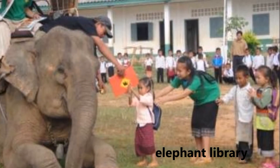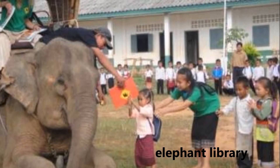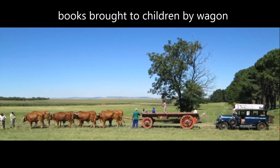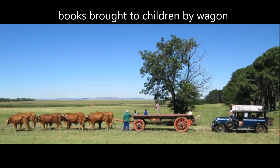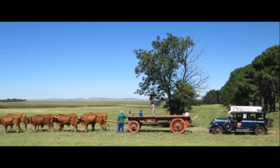By bus, by boat, by elephant, by donkey, by train, even by wheelbarrow. These unusual mobile libraries are often the only way that books can be brought to people in remote areas, such as the mountains of Thailand, the Gobi Desert of Mongolia, or rural areas of Zimbabwe.